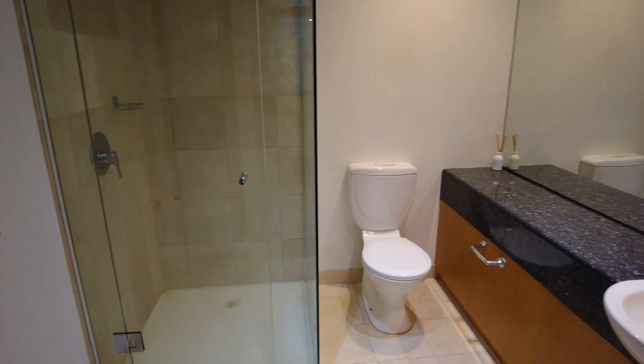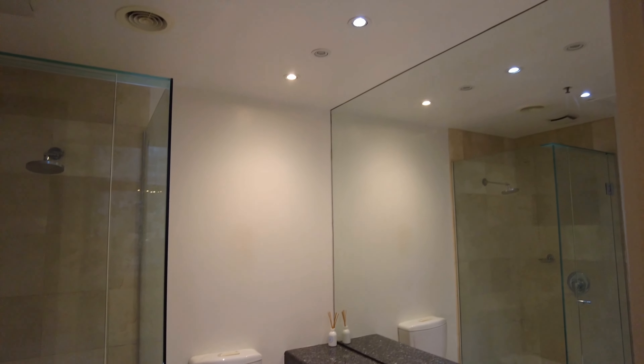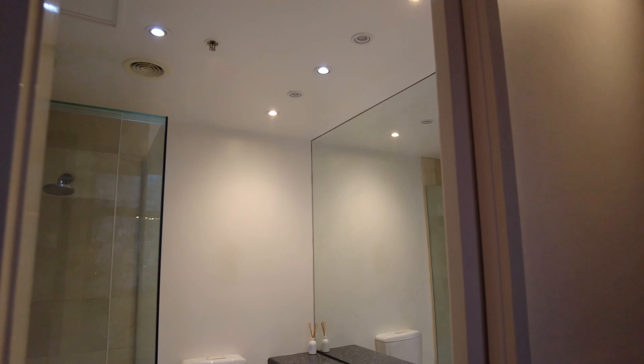Here in the ensuite, as you can see, large shower, beautiful granite benchtops again, and great cupboard space.